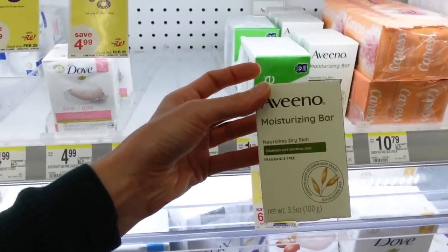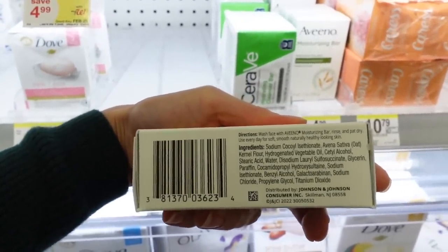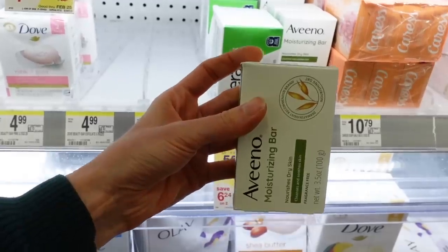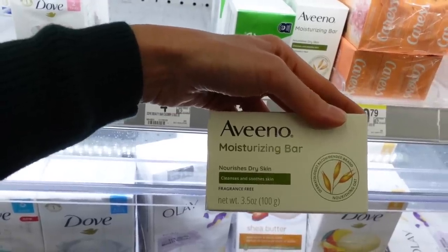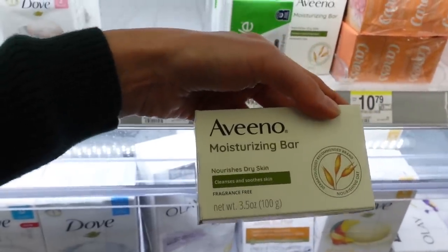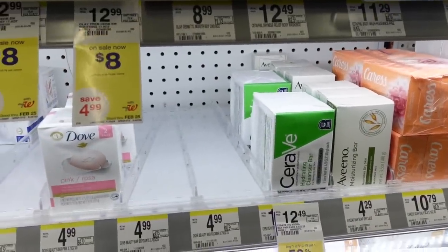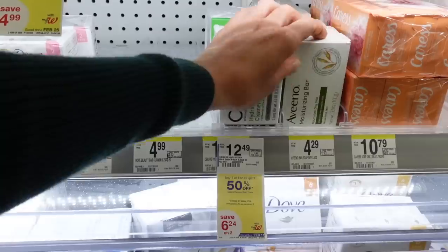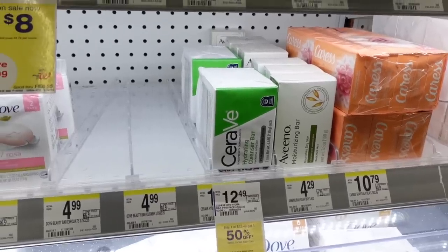This Aveeno Moisturizing Bar is another great alternative. Colloidal oatmeal actually has a natural detergent action — it helps cleanse the skin while simultaneously being hydrating and has anti-inflammatory compounds in it. This is a really great option for cleansing if you have eczema, because you do want to remove debris like pollutants, pollens, and pet dander that settle on the skin surface and can trigger an eczema flare. But overly harsh cleansers can strip away the moisture barrier, which in people with eczema is already impaired. So it's a tricky balance — this would be a great option. You could also use this to bathe a child; you don't necessarily need to seek out baby-specific products — it's more about marketing.